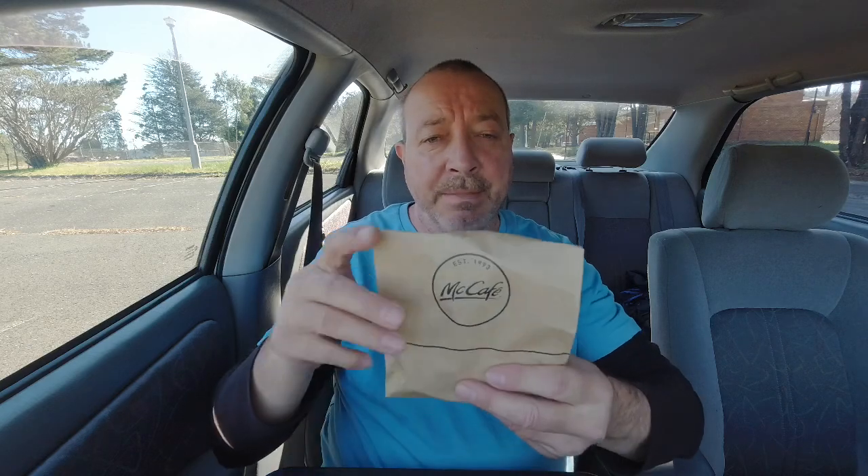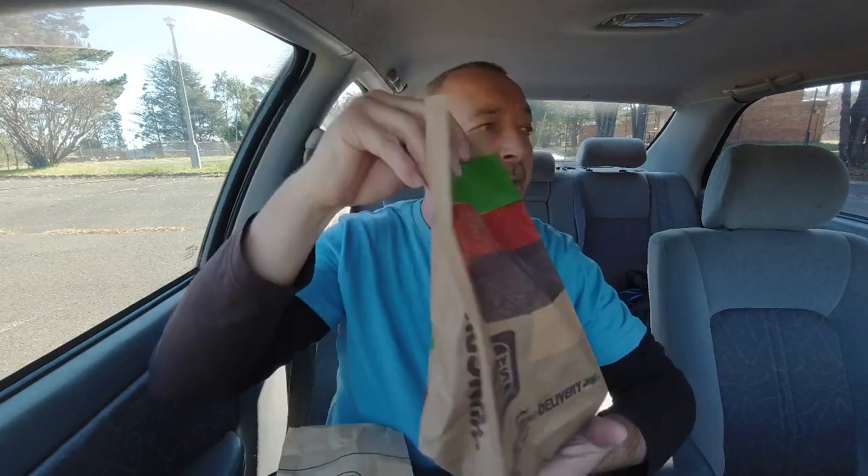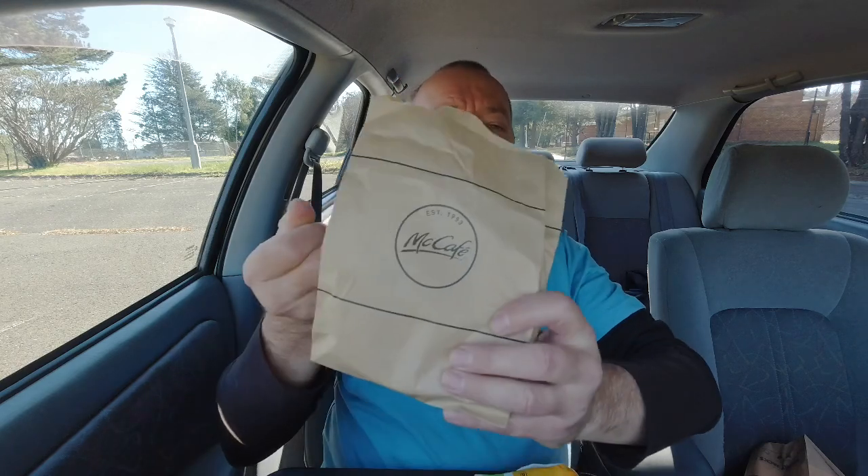Here we go. We've got our Maccas toasty — ham, cheese and tomato — and we've got our Hungry Jacks. Now Hungry Jacks is $3.90 for ham, cheese and tomato, and McDonald's is five bucks. It doesn't tell you what sort of bread it uses, but McDonald's does have a piece of toast with jam or Vegemite — that's sourdough, $2.45. So I'm assuming these are sourdough too. The Hungry Jacks one just looks like ordinary sandwich bread, but we'll find out soon.